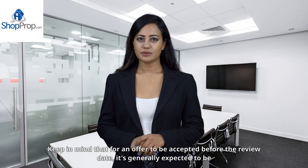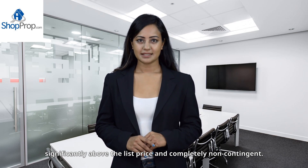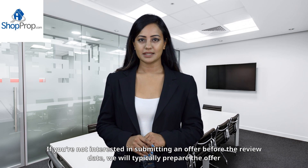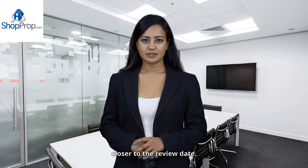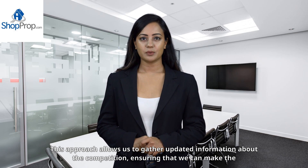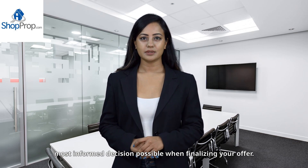Keep in mind that for an offer to be accepted before the review date, it's generally expected to be significantly above the list price and completely non-contingent. If you're not interested in submitting an offer before the review date, we will typically prepare the offer closer to the review date. This approach allows us to gather updated information about the competition, ensuring we can make the most informed decision possible when finalizing your offer.